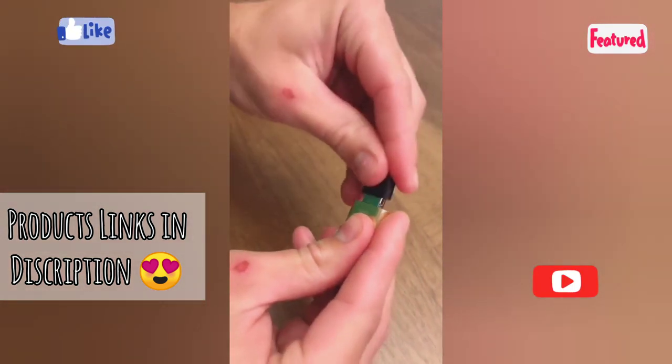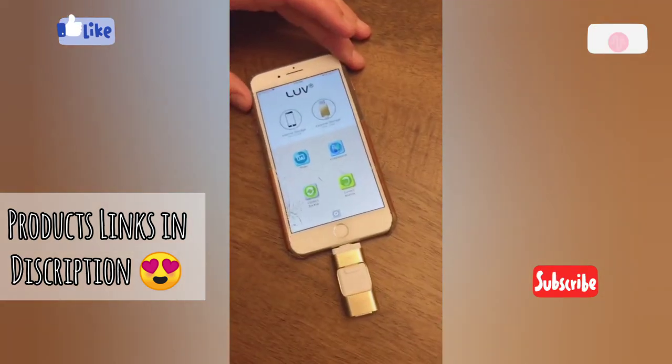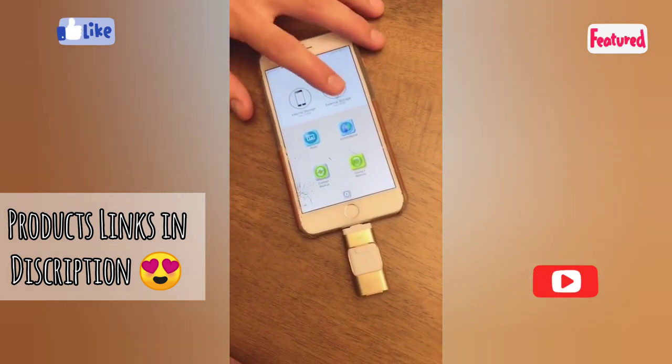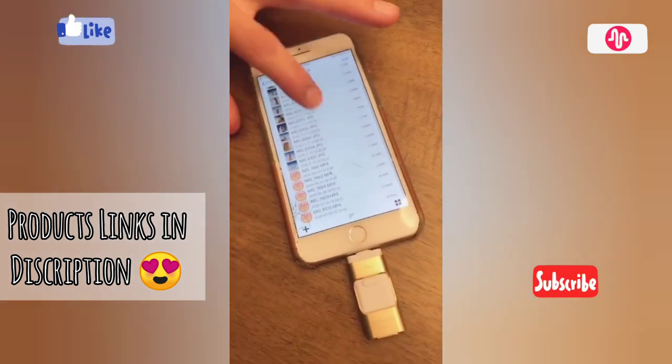It can hold up to 128 gigabytes. You just download the app and you can share or transfer videos, photos, music, files, contacts — whatever you want. It's pretty cool.